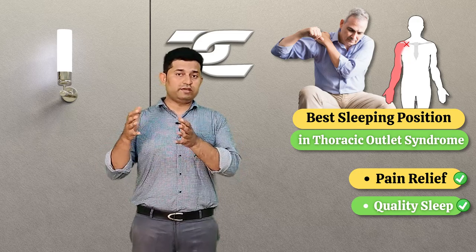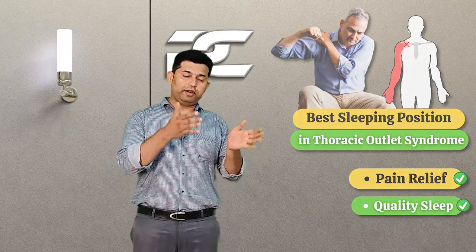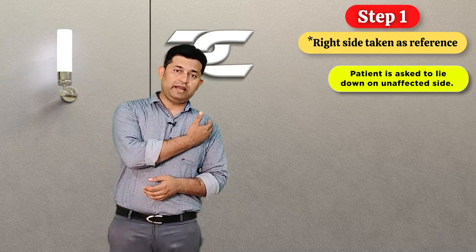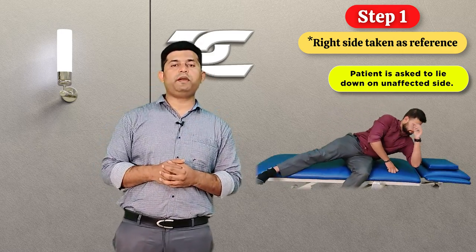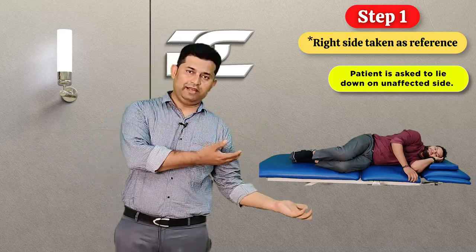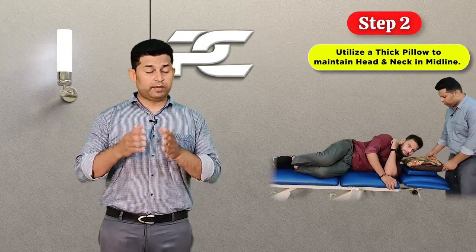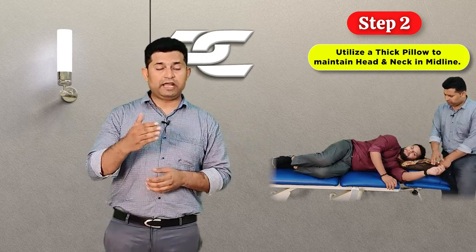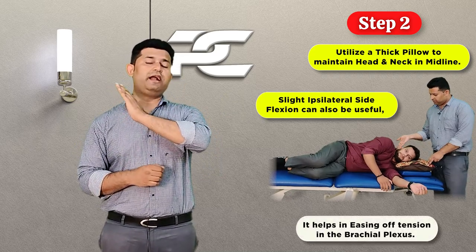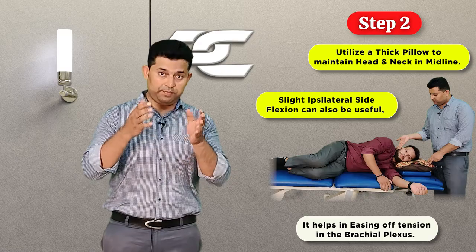A thoracic outlet syndrome patient can get significant relief from pain and discomfort by lying in a particular position. The first thing the patient has to follow is to lie down on the side that is least affected or normal. So if the patient is suffering with right-side thoracic outlet syndrome, the patient needs to lie down on the left side. The patient also needs to utilize a thick pillow to support the head and neck in midline, or sometimes shift the head and neck towards the affected side into a slight ipsilateral side-bending position, which helps in easing the tension present in the brachial plexus.